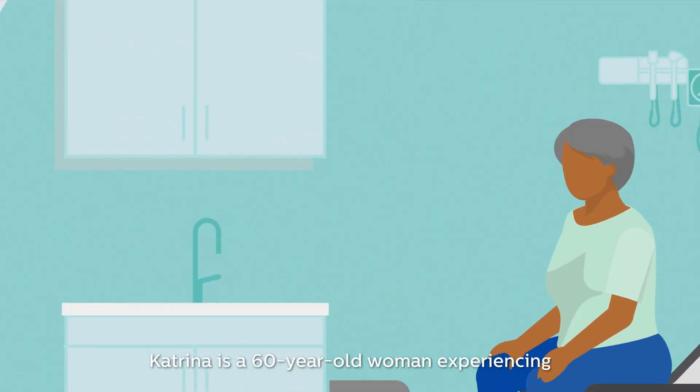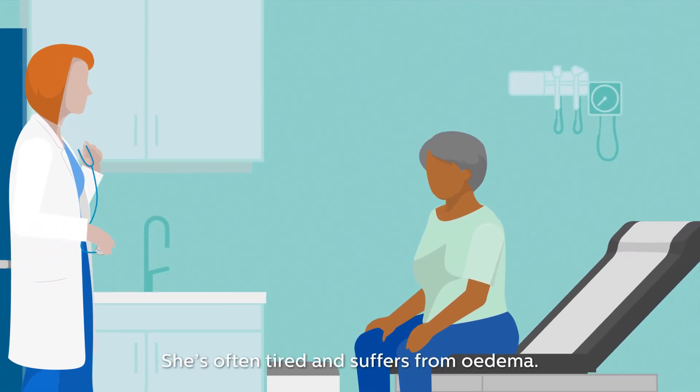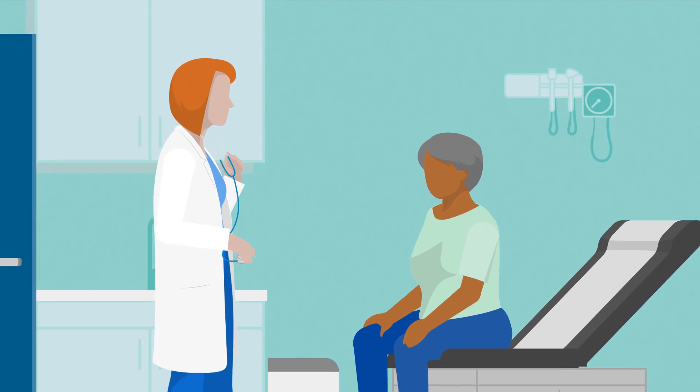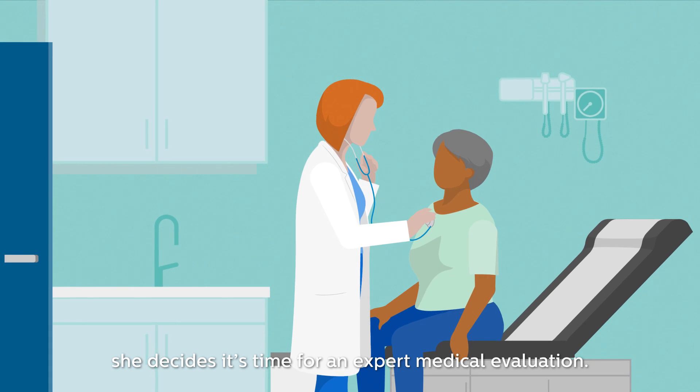Katrina is a 60-year-old woman experiencing recurring shortness of breath. She's often tired and suffers from edema. Given Katrina's symptoms, she decides it's time for an expert medical evaluation.